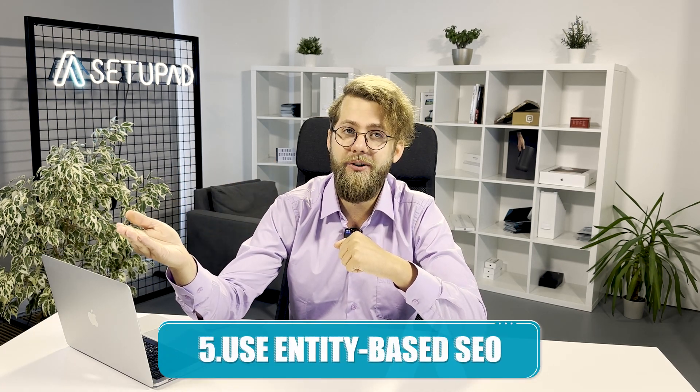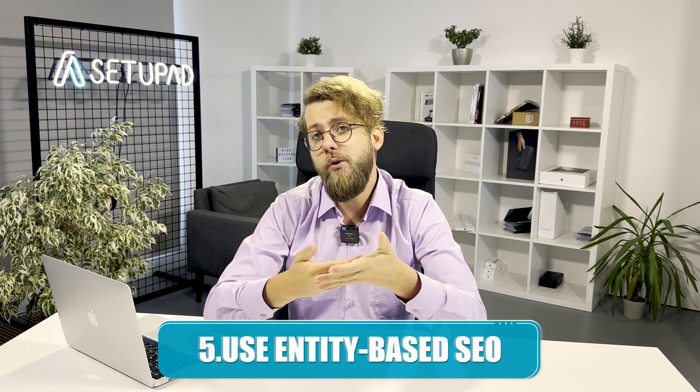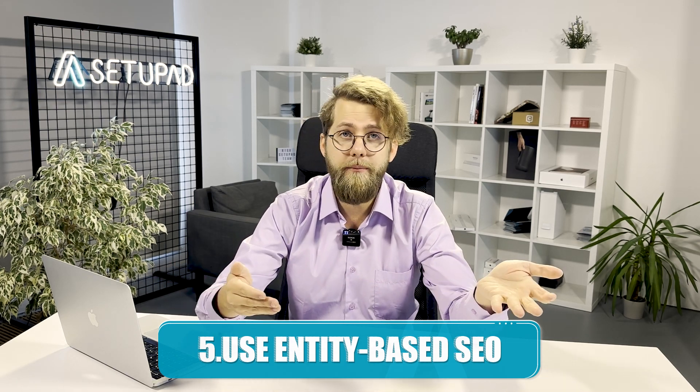Tip number five: use entity-based SEO. Entities in SEO are groups of topics, objects, and interests that can be uniquely identified and grouped together. They help Google understand your content better. Use context-based keywords and terms to categorize your content accurately. You can use tools like Entity Explorer to draw maps for your content outlines.